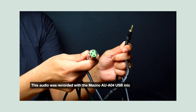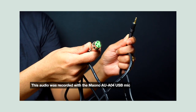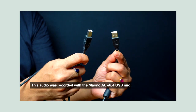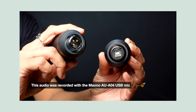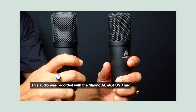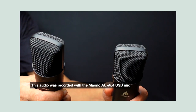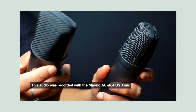The AU-A03 comes with the XLR to 3.5 cable and the AU-A04 comes with a USB cable. That's the main difference and I have one of each. I'm very particular about sound quality and this is my favorite mic in the 5000 rupees or less category — that's 70 US dollars or less.